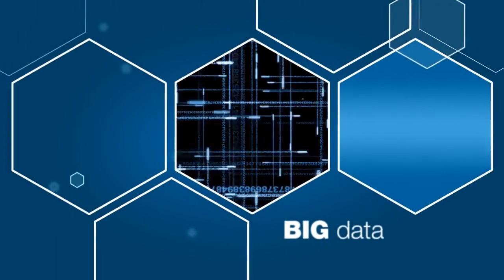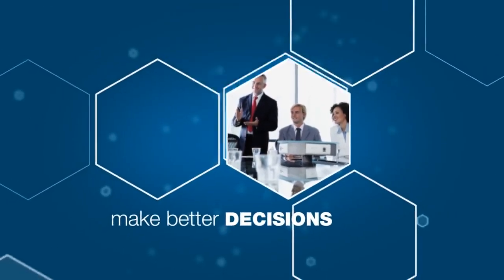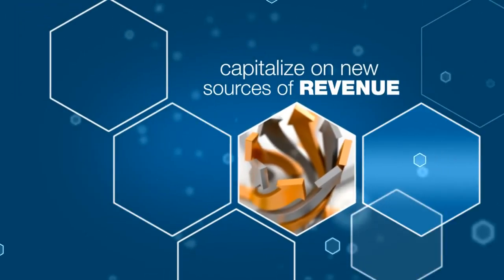Big Data is our newest resource for competitive advantage. It helps organizations make better decisions, deepen customer engagement, and capitalize on new sources of revenue.